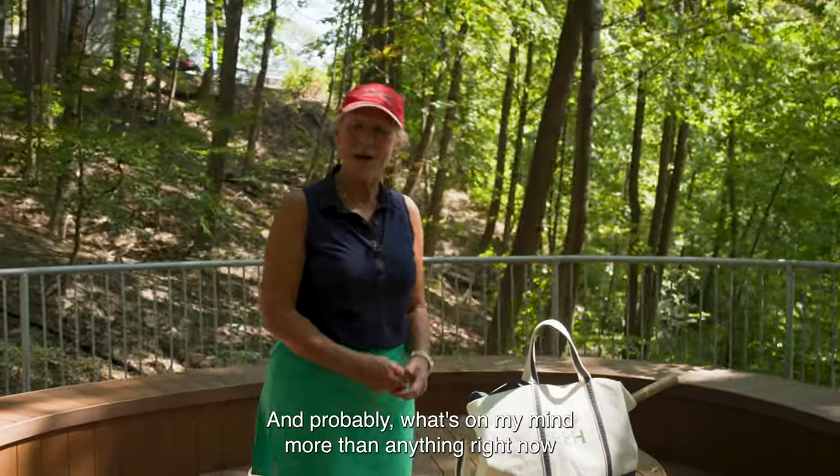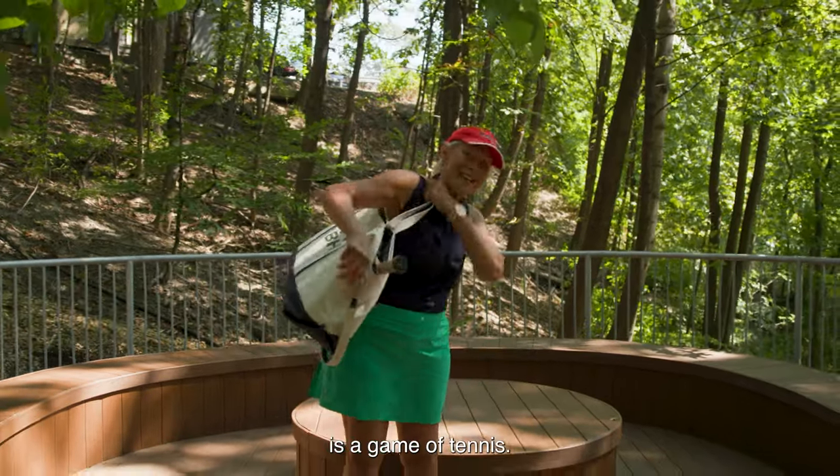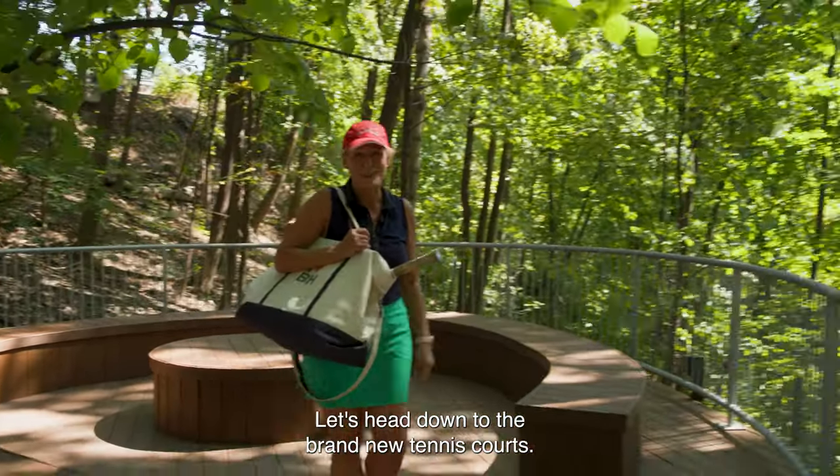Probably what's on my mind more than anything right now is a game of tennis. Let's head down to the brand new tennis courts — just follow me.